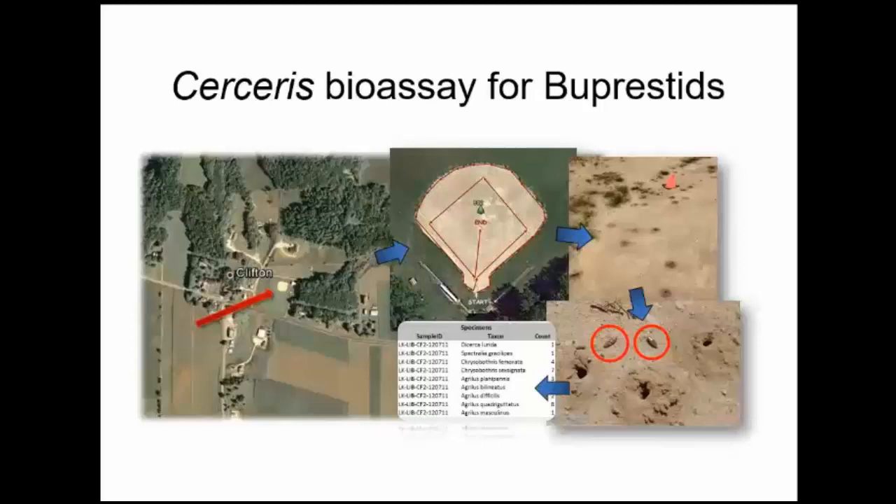I started the survey on my own and just couldn't get out to the sites enough to make a difference. However, we started using volunteers and were lucky enough to be one of the flagship WIFTN programs. In 2014 we had 18 volunteers who visited 164 sites and collected almost as many beetles. In 2015 we had 12 volunteers who went to 85 sites, but the beetle collection went up considerably to 240, and our participation rate was still good.